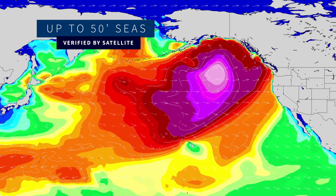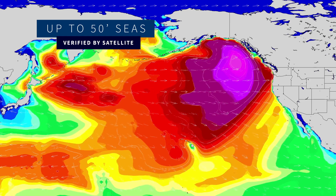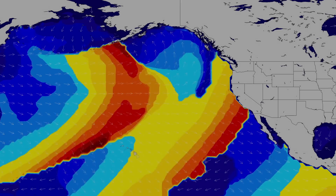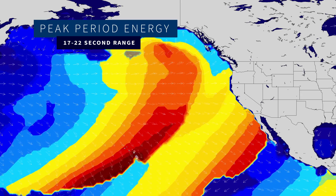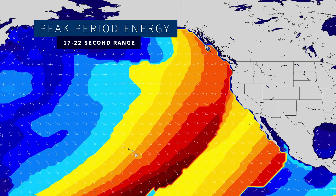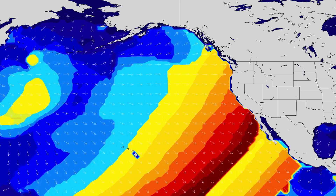I've actually seen satellite-verified seas of about 50 feet so far. So that's an XXL swell for Hawaii, XXL swell for Northern California. Not as big for Southern California with the swell a little bit more to the north, but strong swell throughout. Long periods with the swell too — peak energy is going to be somewhere in the 17 to 22 second period band, which is really going to focus and amplify those deep water spots.